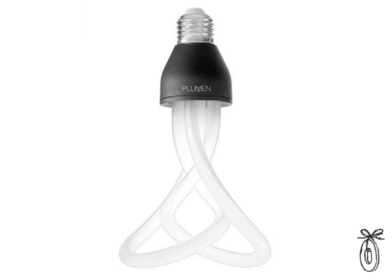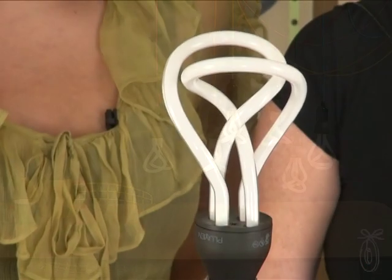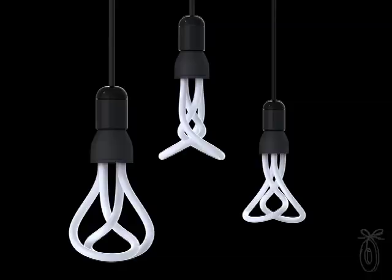When I first started talking with Plumen, I actually thought there were three or four different light bulbs, because when you look at pictures of this bulb it really looks different from every angle. I was completely surprised when they told me there was exactly one light bulb, and depending on how you turn it, you get that different effect.